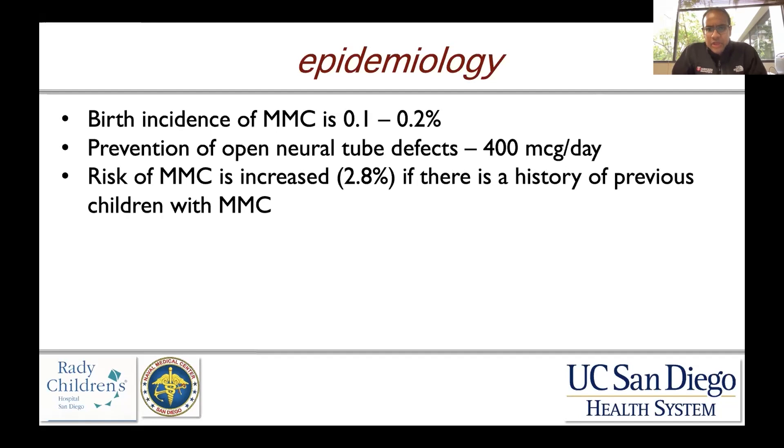Specifically myelomeningocele cases are decreasing. The recommended daily allowance for women of childbearing age is 400 micrograms per day. It should be noted in counseling that the risk of myelomeningocele is increased to almost three percent if there is a history of a previous child born with an open myelomeningocele.